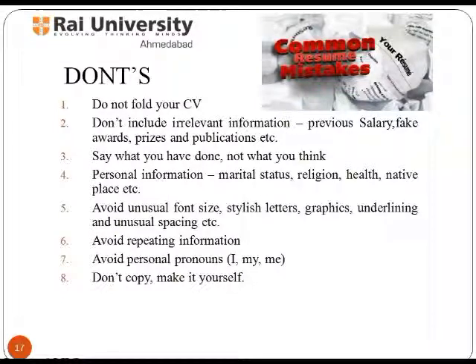Personal information should only include marital status, religion, health, native place, etc. Avoid unusual font size, stylish letters, graphics, underlining, and unusual spacing. Avoid repeating information. Avoid personal pronouns like I, me, my. Don't copy — make it yourself.